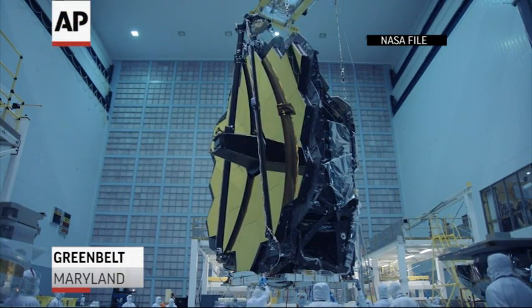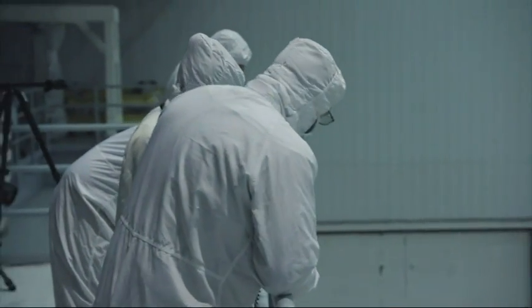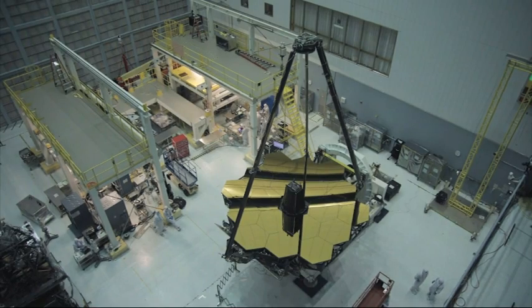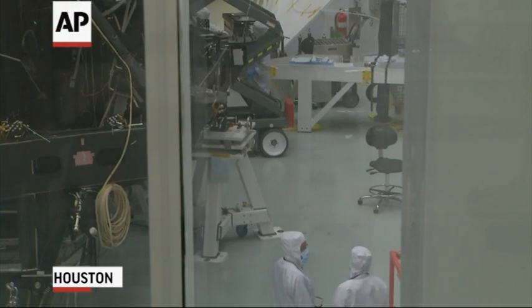We needed to have another observatory — one with more and different capabilities to detect those first objects to light up. That telescope is what you see behind me today in the clean room.